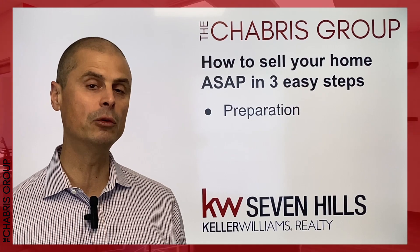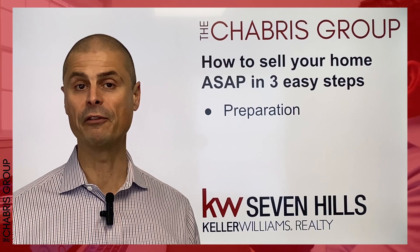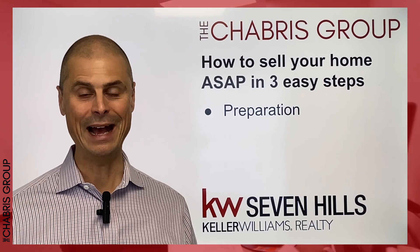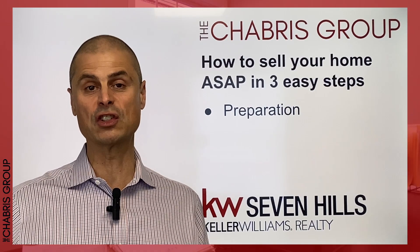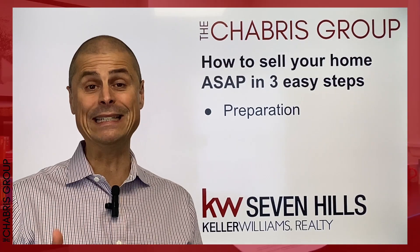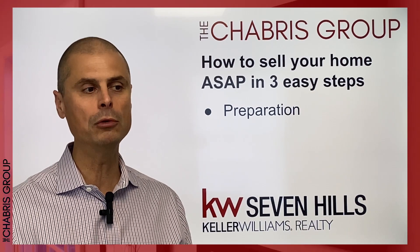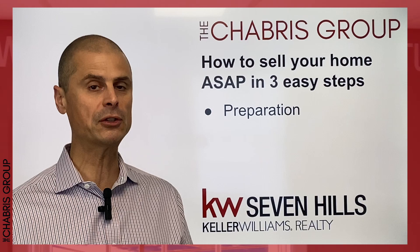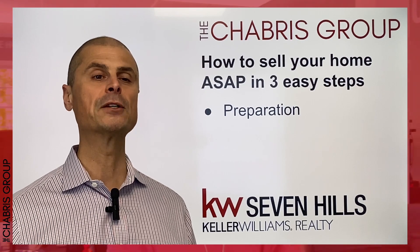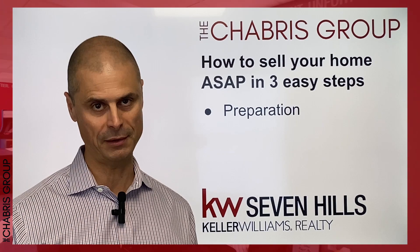The first one is the three Ds of preparation. A properly prepared home will sell faster. Those three Ds are: number one, decluttering — getting all of our personal effects out and removing a lot of stuff so spaces look bigger, more accessible, more presentable. The second is doing a deep clean, making sure the property looks clean and compelling for buyers. The third is depersonalizing — removing ourselves from the space so other buyers can see themselves in it. When you deep clean, declutter, and depersonalize, the space is much more accessible to potential buyers and offers can come in faster.